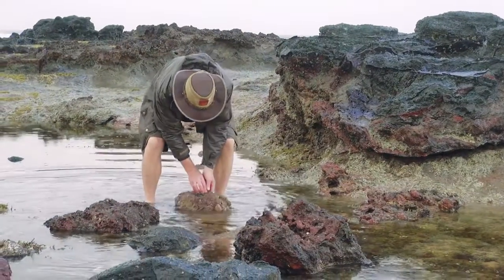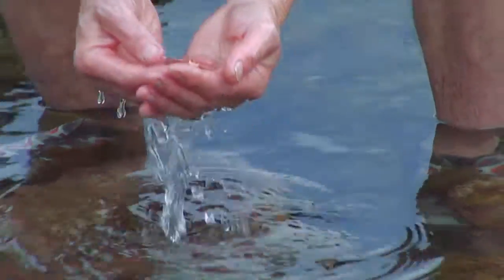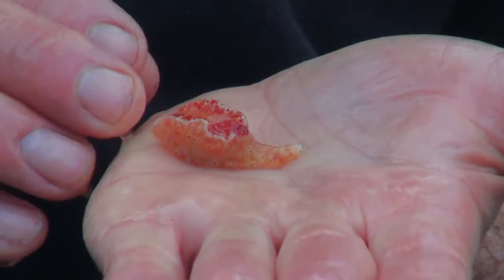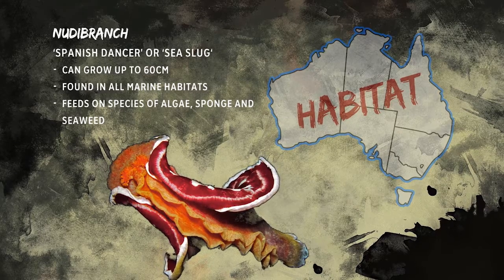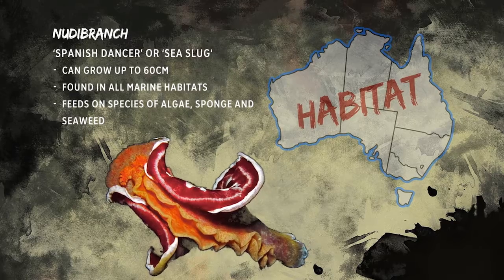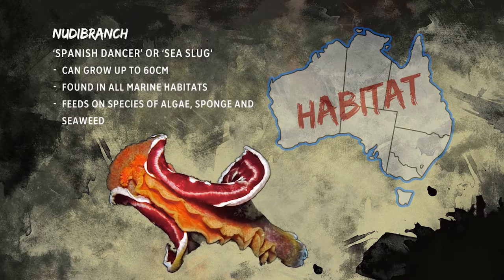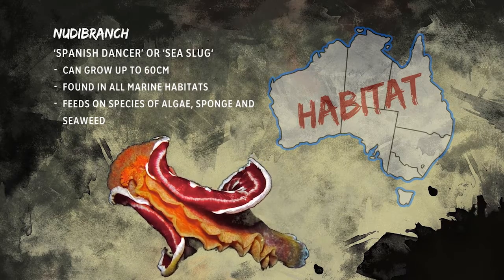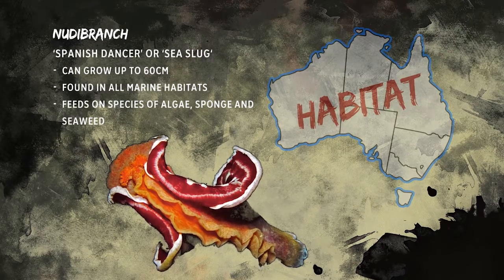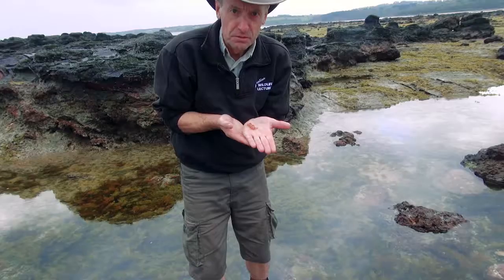Oh wow, check this out. These are really beautiful. This is what they call a nudibranch — it's a type of mollusk that lives in the ocean. Beautiful little creature. It's starting to move slowly on my hand, but they're also called a Spanish dancer because as they move, they use their body to move about looking for different types of algae and seaweed. Beautiful design and the colours on it are magnificent. If you haven't seen one in a rock pool, you'll sometimes find them in an aquarium. There are lots of different types of species — this is a fairly small one, but she's just starting to get on the move now.